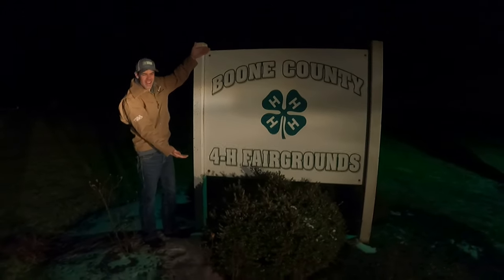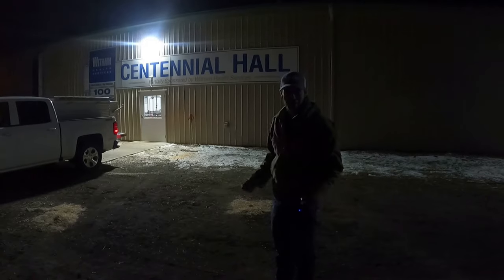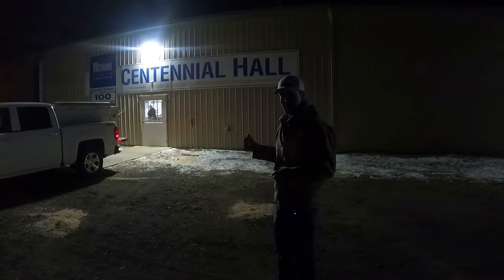We made it! Indiana, here we go! So we came two states over — 25 degrees and it's snowing out, but we finally made it. We're here in Lebanon. Let's go in and see what we got going on.